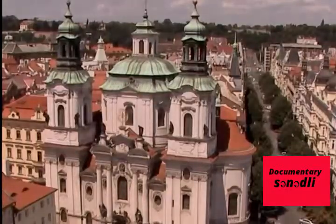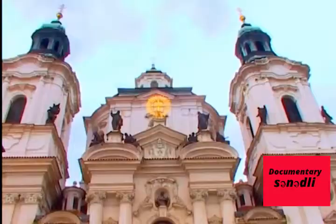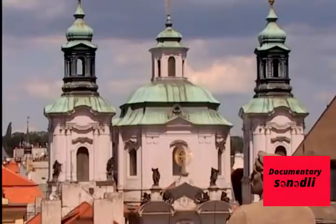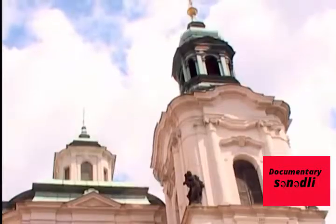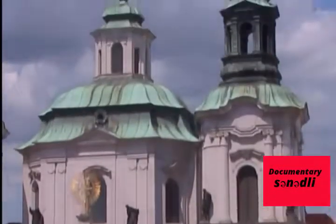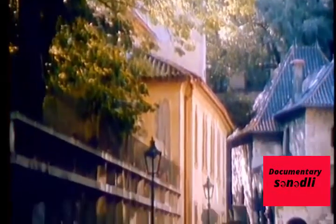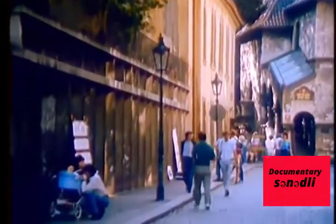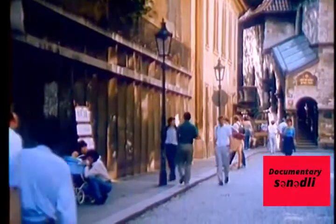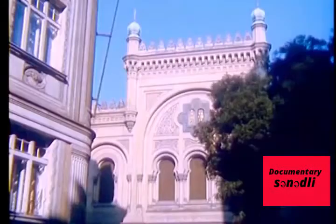The pearl of Prague Baroque architecture, the Church of St. Nicholas, stands on the same side of Old Town Square. Beyond the church lies the site of the former Jewish ghetto. At the beginning of the 20th century, the area was transformed when the old Jewish quarter was completely redeveloped. Unfortunately, all that remains of the old Jewish quarter, called Josefov, are six synagogues, the town hall, and the old Jewish cemetery.